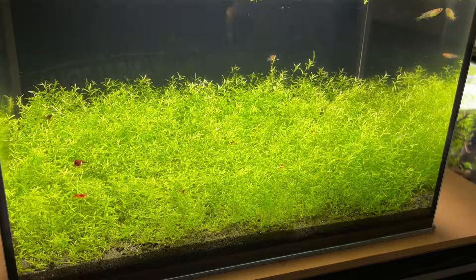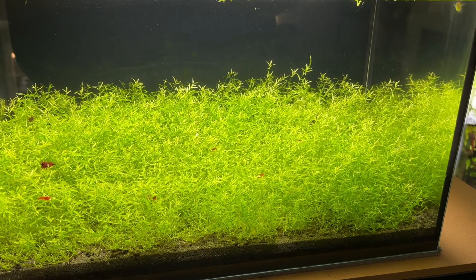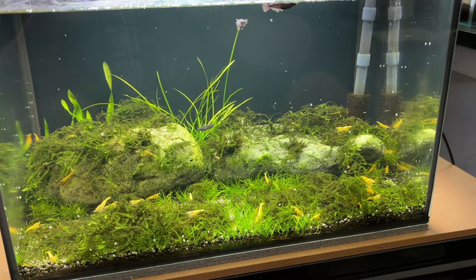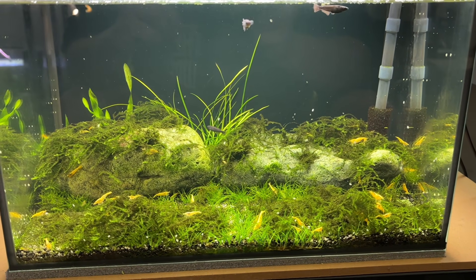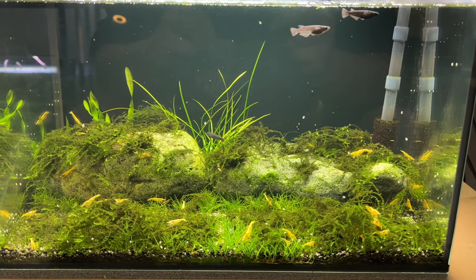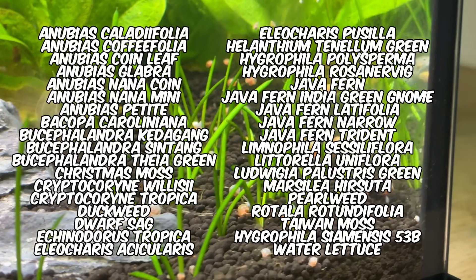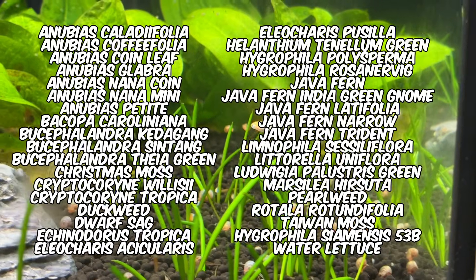The next tip is to choose livestock and plants that are better suited for cooler water temperatures. It might seem obvious but it's a common area where people go wrong. I only like to recommend species I've personally kept, so these aren't exhaustive lists. In my room temperature tanks I keep gold white cloud mountain minnows, celestial pearl danios, rice fish, neocaridina shrimp, pink ram's horn snails and zebra danios. I have so many plants that it's easier to just show them on screen so you can pause and take a closer look.